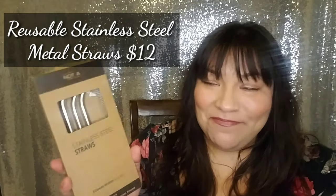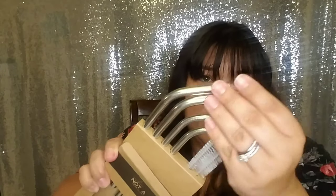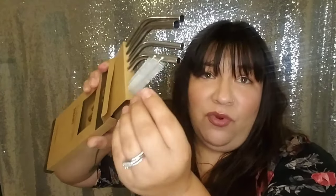Next we have stainless steel straws! It comes with a cleansing brush and it's a four-pack — two regular drink straws and two wider smoothie straws. My mom is really into the environment and is very anti-plastic. We were at dinner recently and she called out my husband for using a plastic straw. She will really appreciate something like this. These are perfect for travel, or honestly just for everyday use!